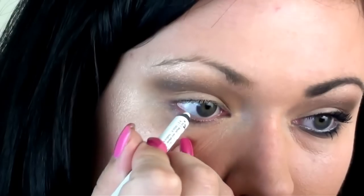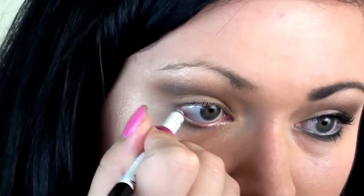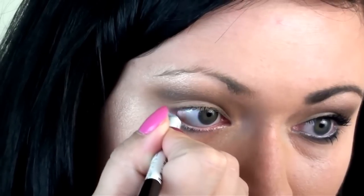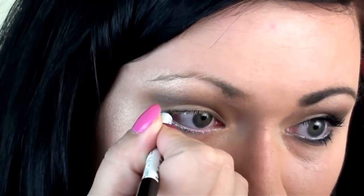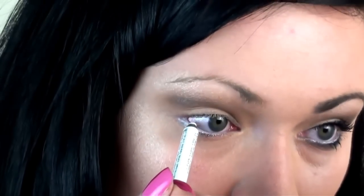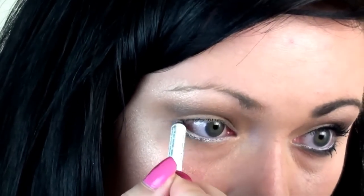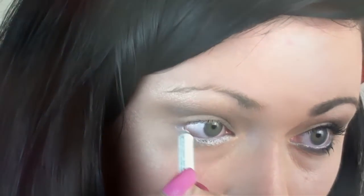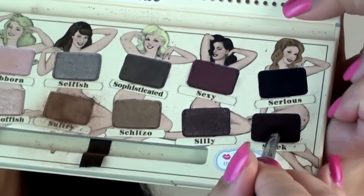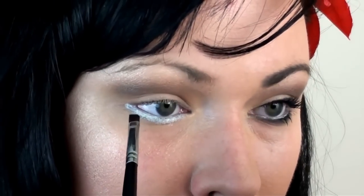Now line your waterline with a white liner. With a small flat angle brush, I'm taking Sleek and lining my lower lash line.